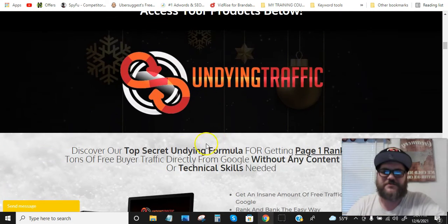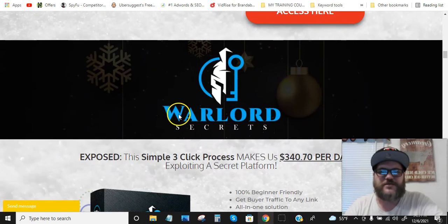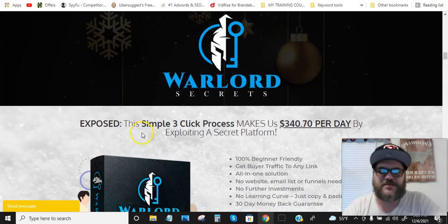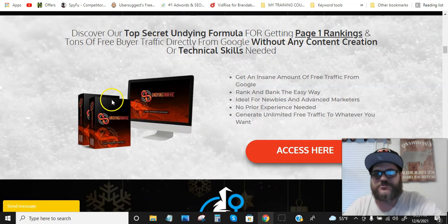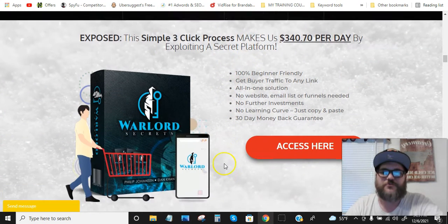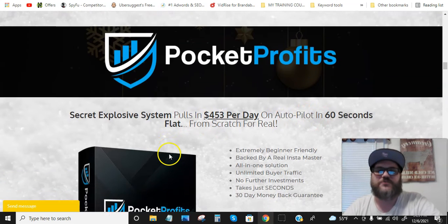Product number one is Undying Traffic. You're gonna get Warlord Secrets — discover the top-secret undying formula for getting page one rankings and tons of free buyer traffic directly from Google without any content creation or technical skills needed. Warlord Secrets exposes the simple three-click process that makes $340.70 per day by exploiting a secret platform. Pocket Profits is a secret explosive system that pulls in $453 per day on autopilot in 60 seconds flat from scratch.